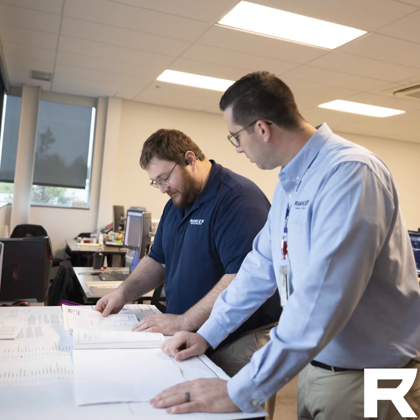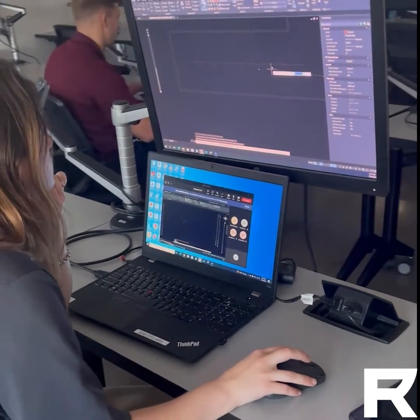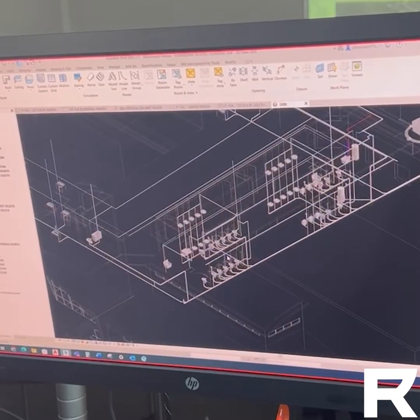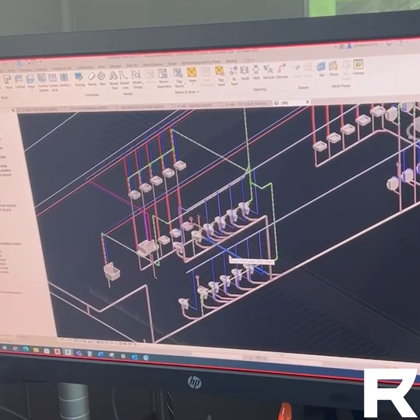We teach our students not only how to read blueprints on paper, but how to create the same blueprints using 2D drafting software called AutoCAD, and 3D drafting software called AutoRevit. You'll be able to confidently navigate both of these software systems to optimize and design large-scale construction projects.